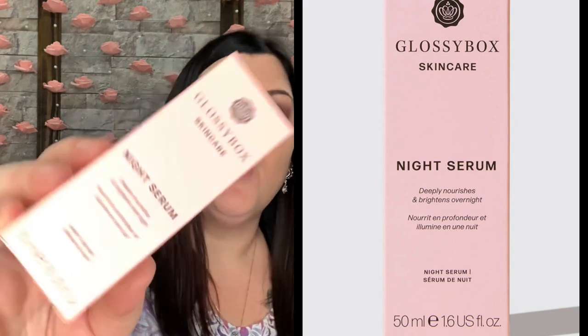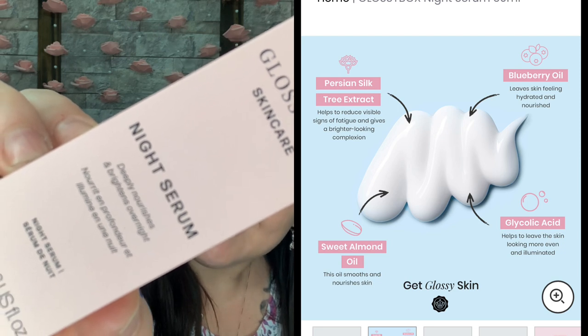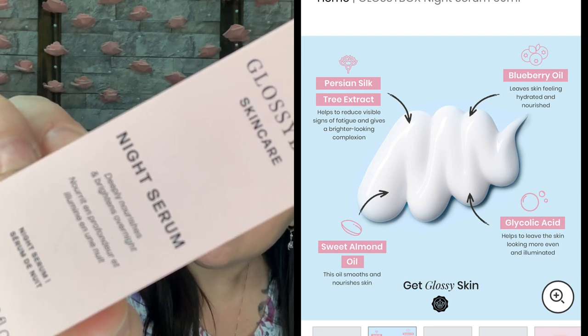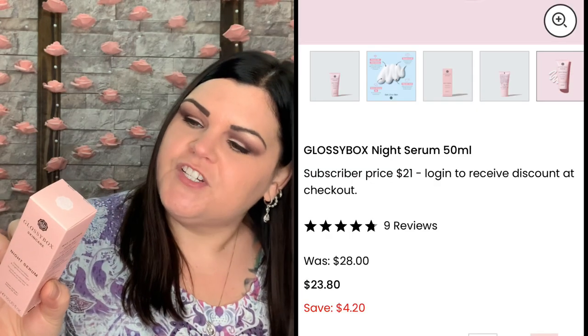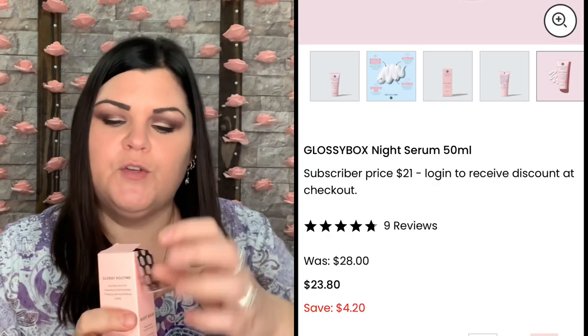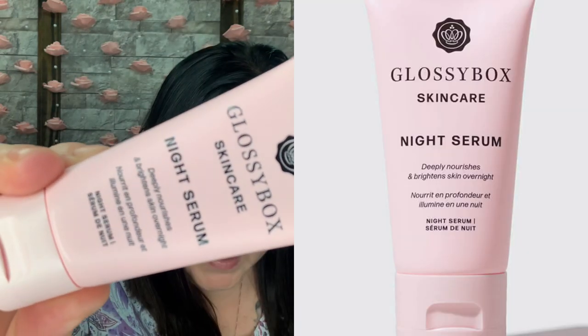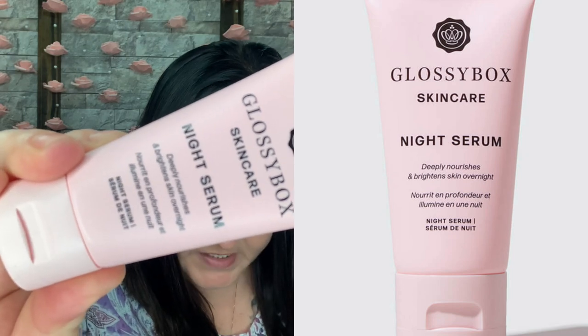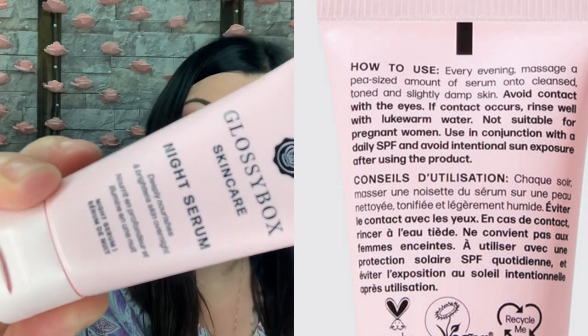You also have a night serum — deeply nourishes and brightens overnight. How to use: every evening, massage a pea-sized amount of serum into cleansed, toned, and slightly damp skin. Our night serum nourishes and brightens your complexion while you sleep. This is valued at $28 — a targeted overnight serum, deeply nourishing and brightening skin while you sleep.